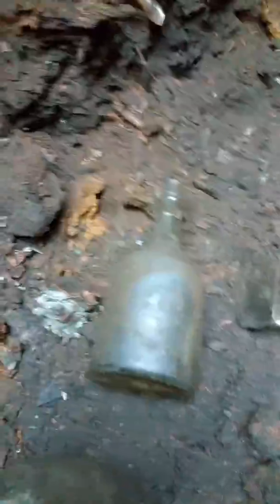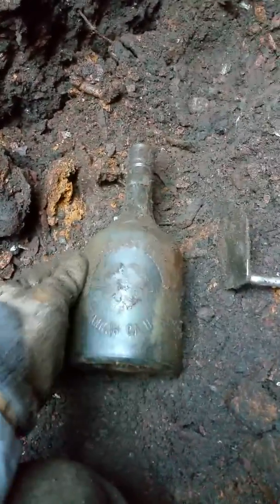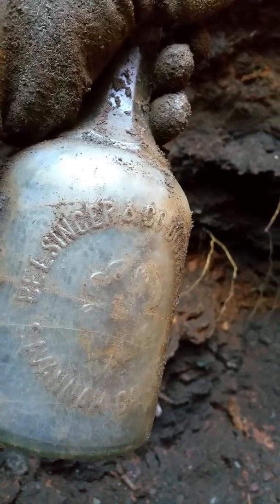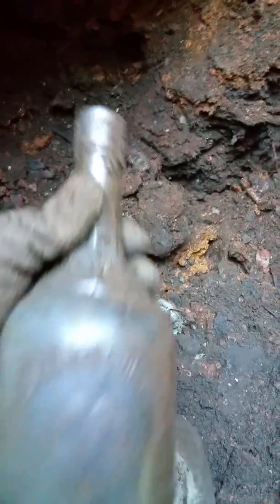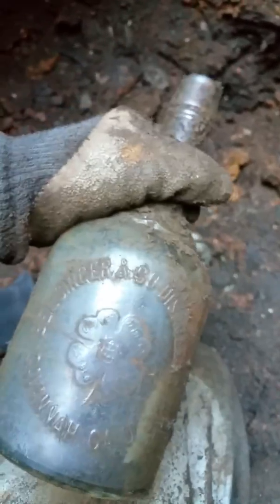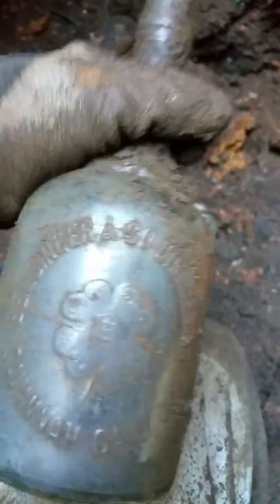I got the luck of the Irish today. Here we have it — this is a bar bottle, and you can see it is an L. Singer Distillery, Savannah, Georgia, with a shamrock in the middle. That is a great bottle — this is one of the best ones I've had in a long time. On the back it says something like 'full quart.' It's a bar bottle in good shape as far as I can see. We got one more in the hole — yipper, yeah!